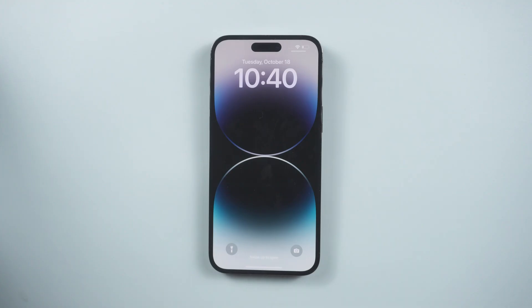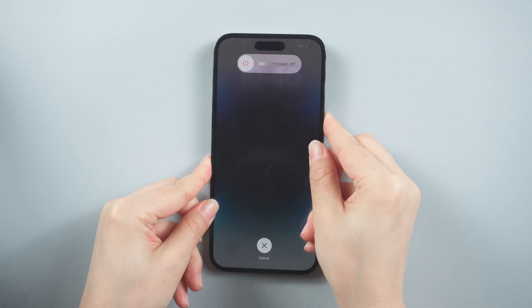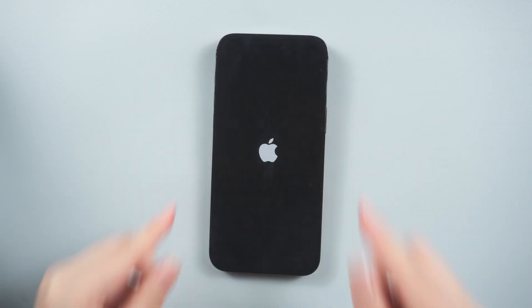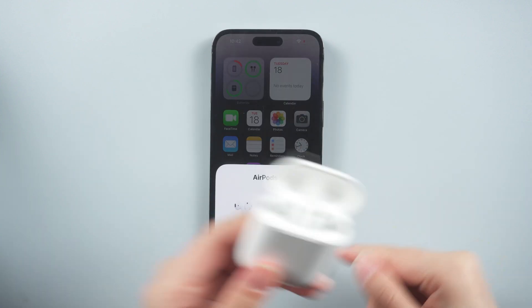Sometimes restarting your phone can solve many problems. For iPhone 8 or later, press and release volume up and volume down, then press the side button until the iPhone reboots itself. Now you can try to connect AirPods again.